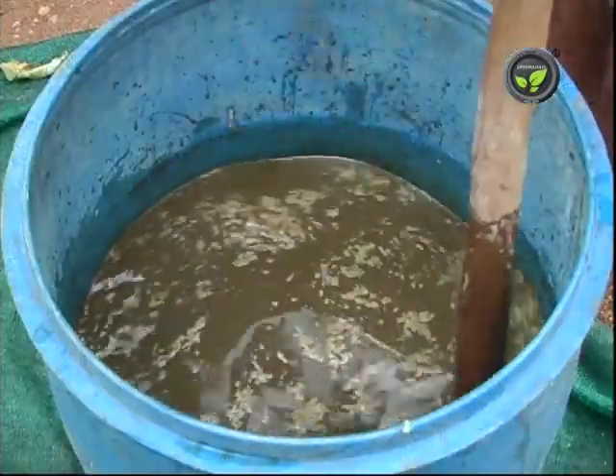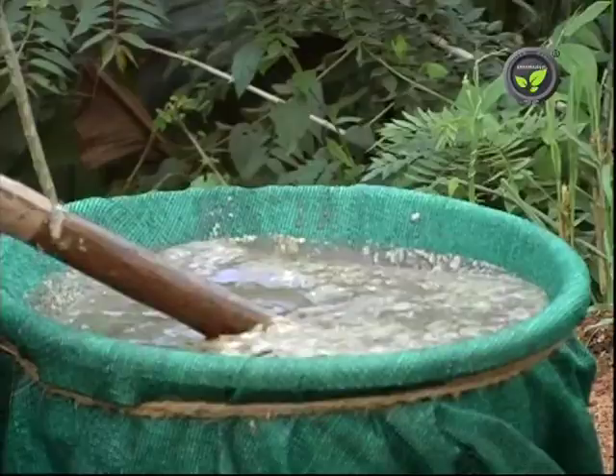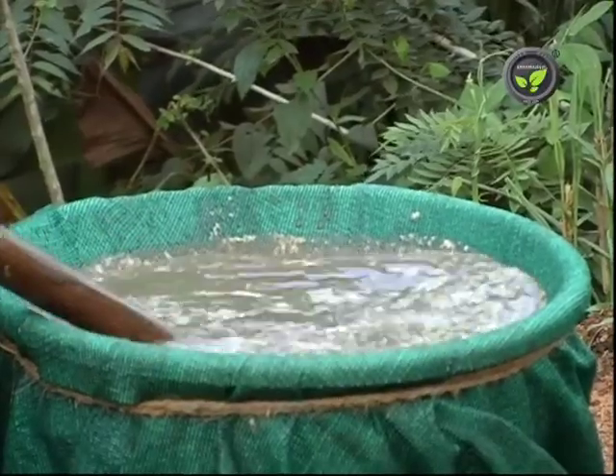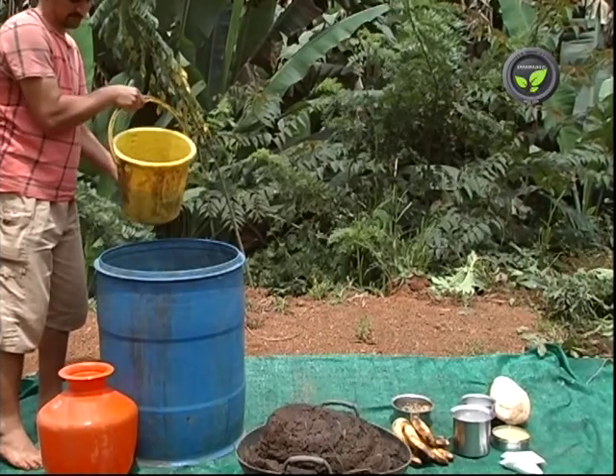Panchagavya for agriculture use is also becoming popular now. This is a Vedic concept. We are giving a representative composition of Panchagavya out of many combinations in use. Take a plastic barrel or cement tank and put 3 liters of cow urine.